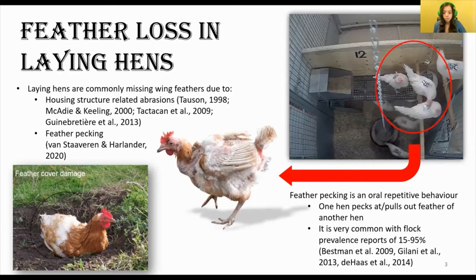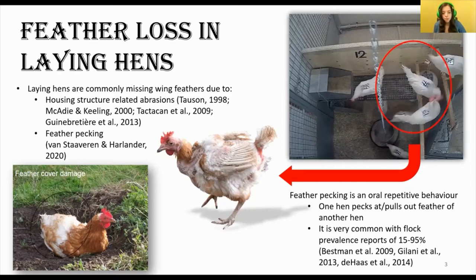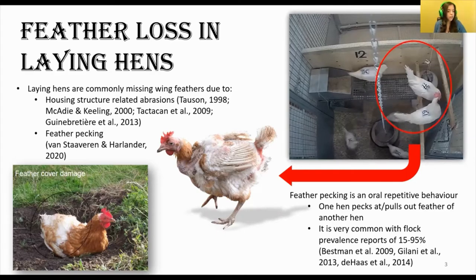Feather pecking is a big problem, as it is very common, with reported prevalences of 15 to 95 percent among egg-laying hen flocks. So at this point, you may be wondering: why do laying hens need wing feathers? Do laying hens even fly?